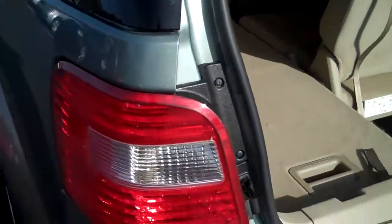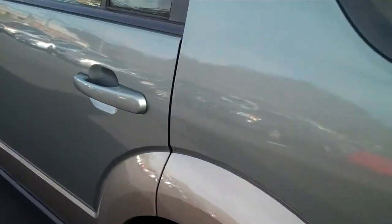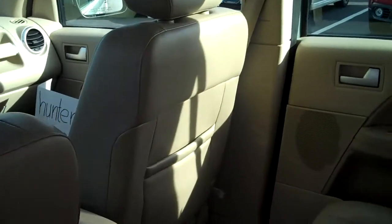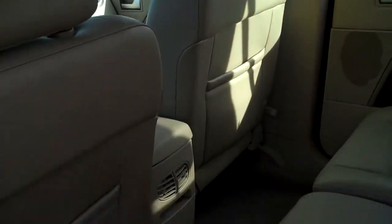It's very easy to drop these seats and make a flat folding surface in the back. Plenty of room for cargo. You can even pull down the front passenger seat if you need more storage.